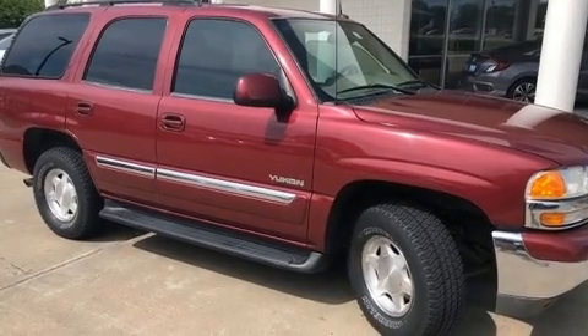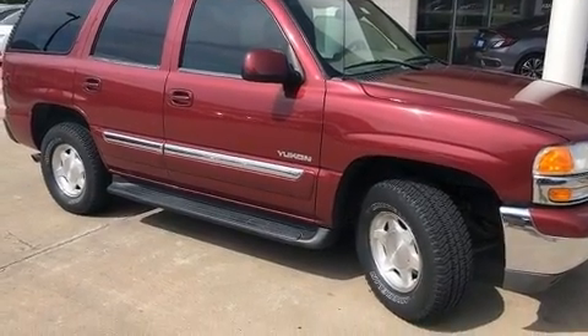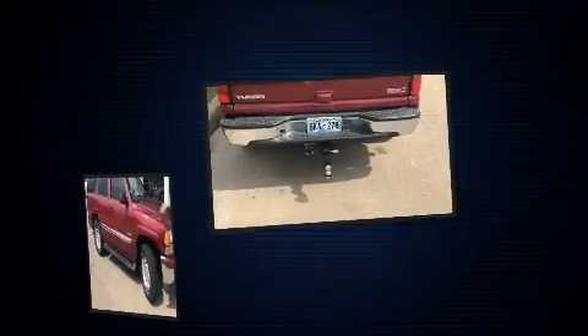The 2004 GMC Yukon. It features an automatic transmission, rear wheel drive, and a powerful eight-cylinder engine.